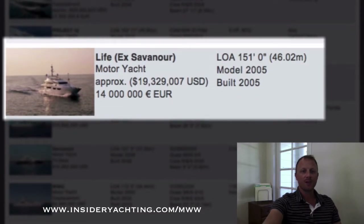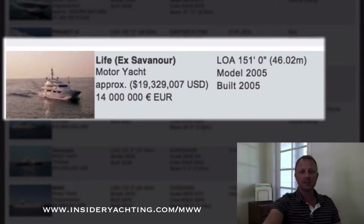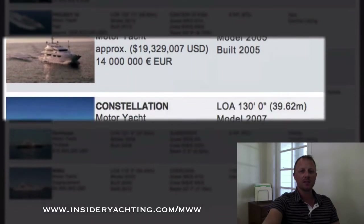Life — this is an older CRN, launched in 2005. They're asking just under 19 and a half million dollars. A very niche market will be interested in this one, but it's a big volume interior for 150 feet. Five stateroom layout and they're in Italy at the moment.